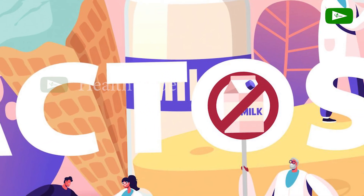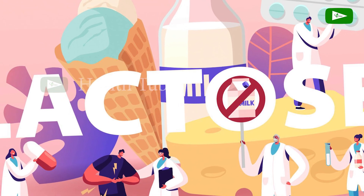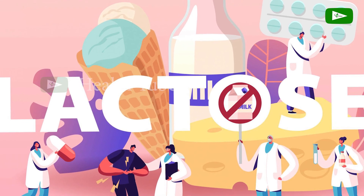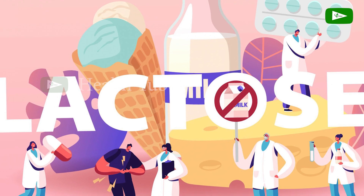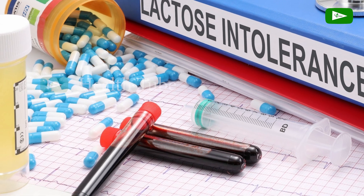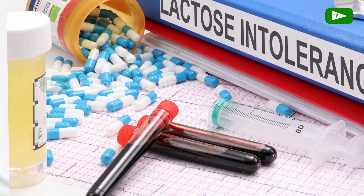Lactose Intolerance. Although goat's milk contains less lactose than cow's milk, it still contains a significant amount. Individuals with lactose intolerance may still experience digestive symptoms such as bloating, gas, and diarrhea when consuming goat's milk. Lactose-free or fermented goat's milk products may be better tolerated by those with lactose intolerance.